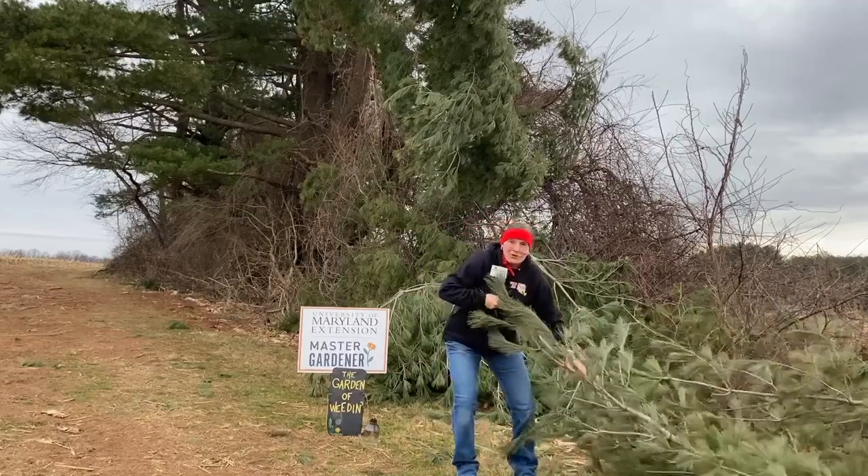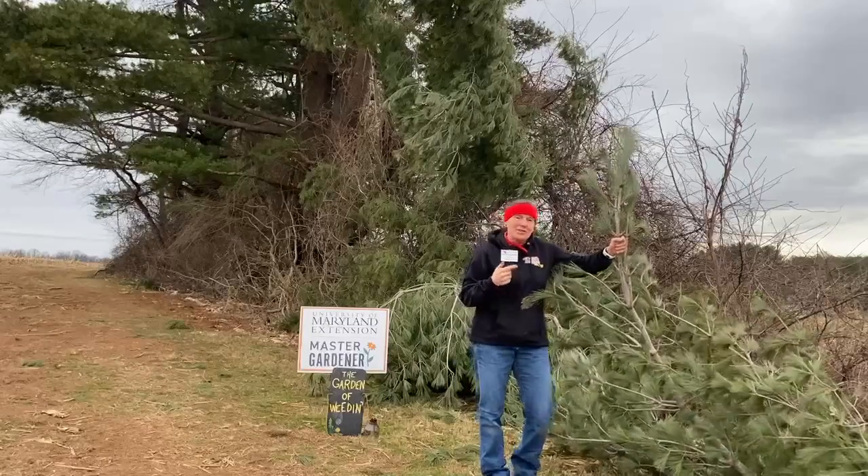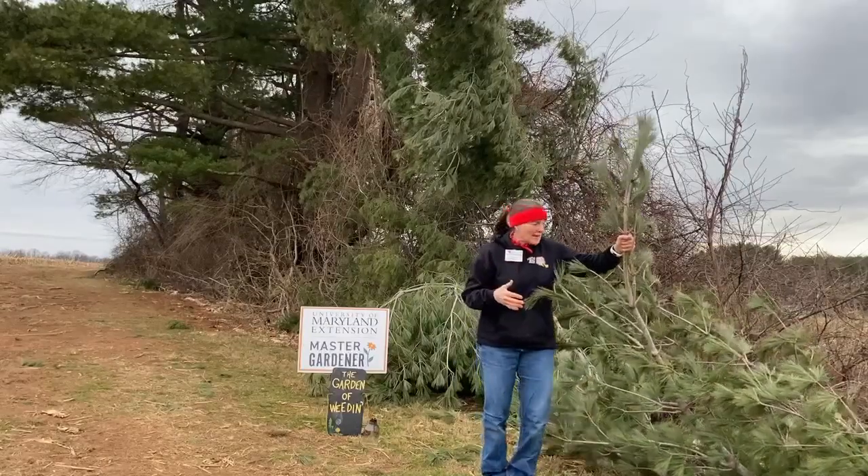Hey Master Gardeners! I'm out on the trail this morning and I've been seeing a lot of these pine trees that have broken in all the wind and the heavy rains.